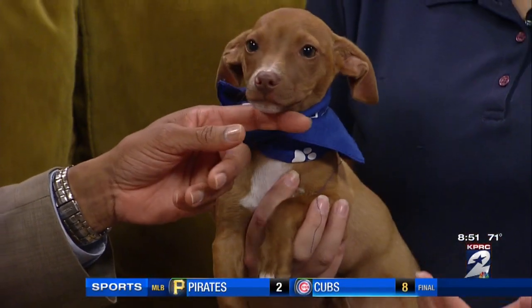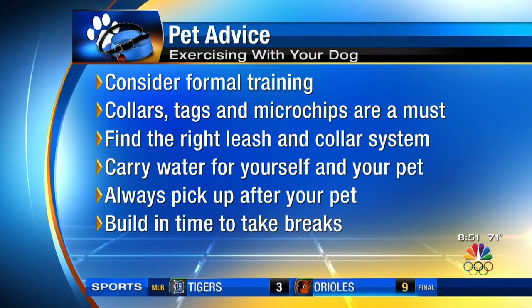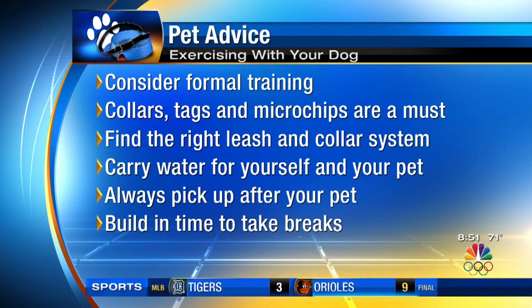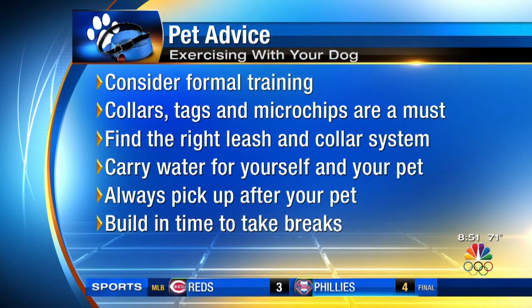Get in the habit of carrying water with you. They make little doggy travel bowls that'll clip to your leash. It gets so hot here in Houston and you want to keep your pet hydrated. I can't stress this enough — dawn and dusk are the best times to walk your pet because it gets so hot. The concrete or asphalt you're walking on is going to be 20, 30, 40 degrees hotter than the air temperature outside.